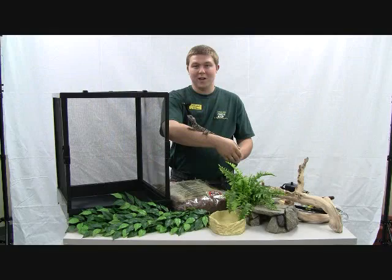Hello, my name is Gabriel. I'm a pet room manager for Zamzos and I'm here to talk to you about the Australian frilled dragon.